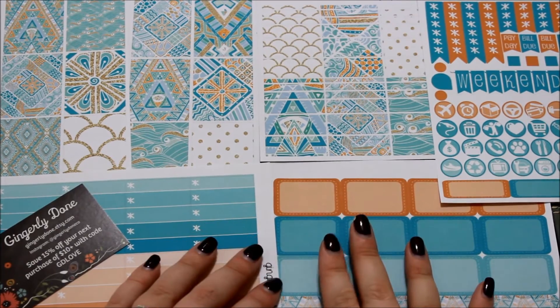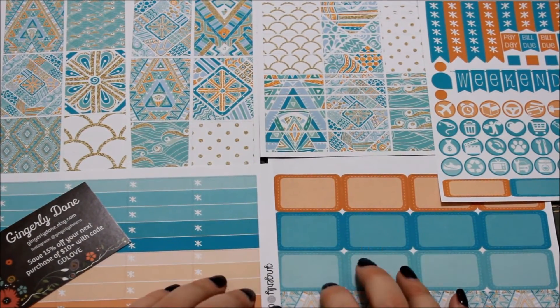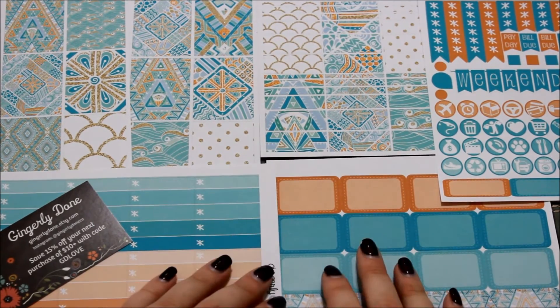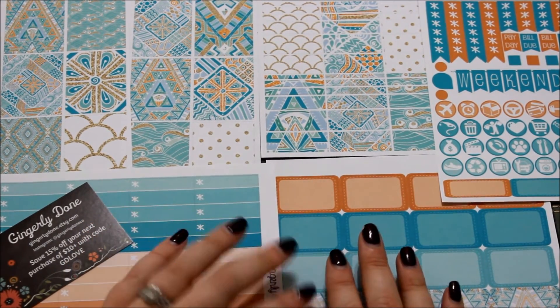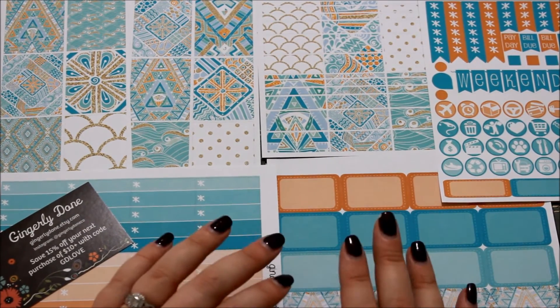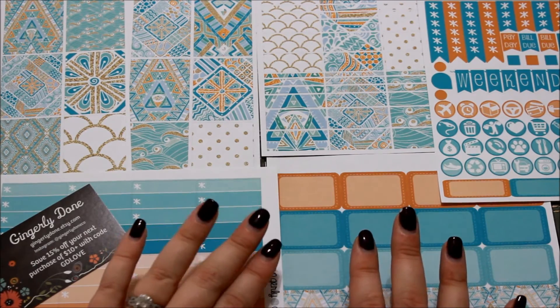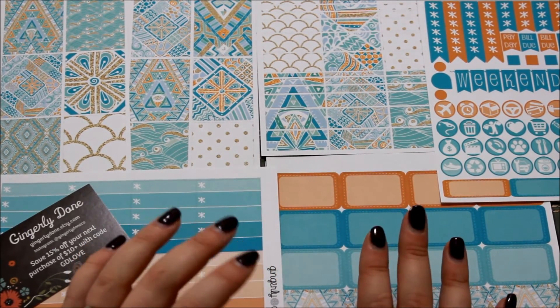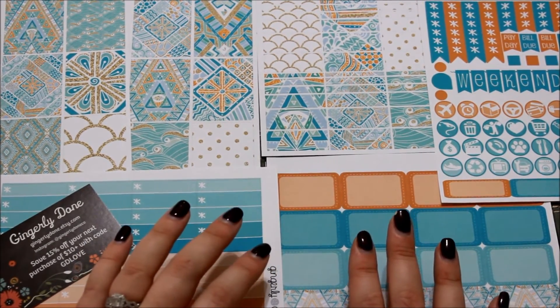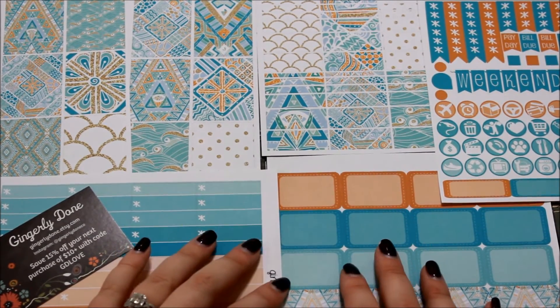That's everything I got from Gingerly Dunn. I am so excited to use this spread in January. I'll list all of her information in the description box below, as well as the last spotlight and Etsy store review I've done. All these stickers are matte, but you do have the option to change it to a glossy finish. I prefer matte stickers in my planner — they're just easier for me to work with.